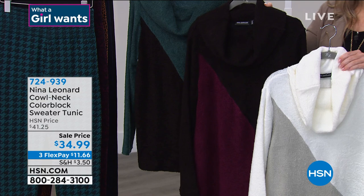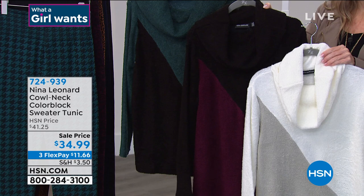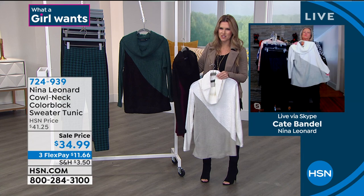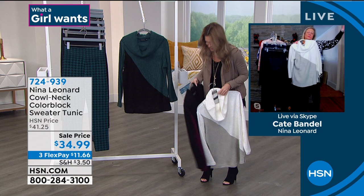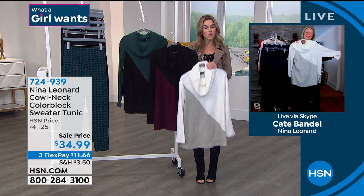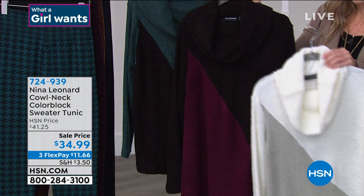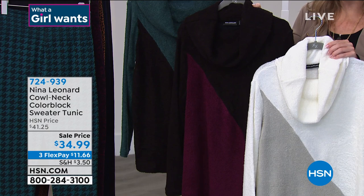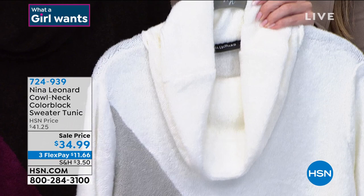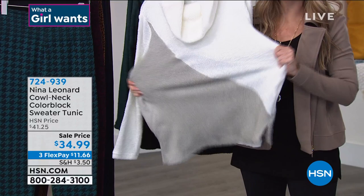This is the perfect sweater and a perfect time to take advantage of a sale price. Many parts of the country are still pretty chilly. If you've never tried Nina Leonard fashions or shopped at HSN before, welcome in. You can get this home for $11.66 — that's a flex pay on any major credit card. Choose the teal and black, berry and black, or ivory and gray. You can layer this over a long sleeve shirt when it's cold, then as it gets warmer just pop this on. Nothing is clinging to the body — it really conforms with you. The back is also color-blocked so the design element doesn't stop even when ladies turn around.